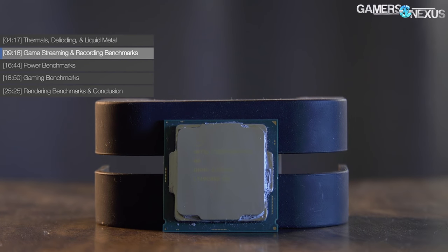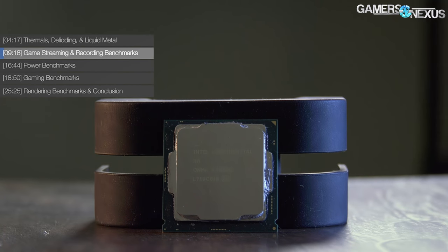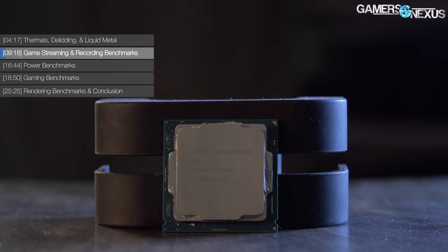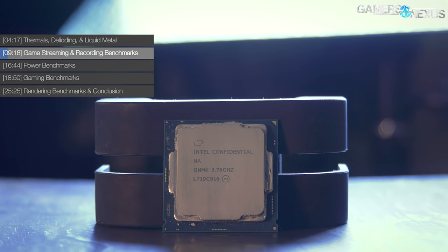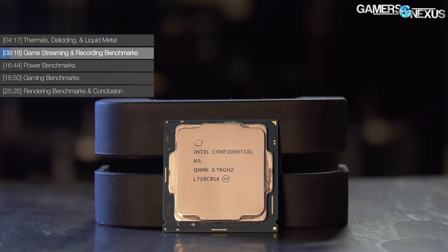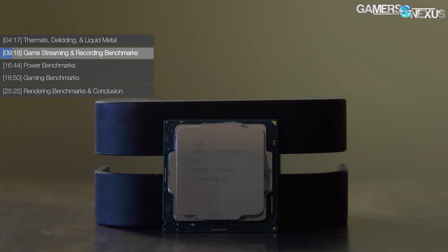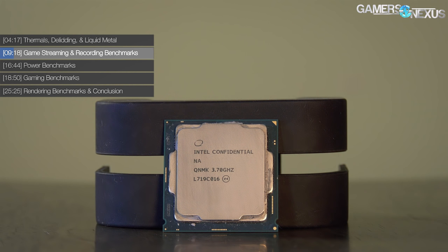For the next set of tests, we have two streaming and recording tests prior to the gaming workloads. For the first test, we're benchmarking live streaming capabilities as encoded on the CPU using OBS and x264 with the faster preset, outputting to YouTube at 10 megabits per second, 1080p60. The second test is done with local recording captured at 15 megabits per second using x264 fast for the preset — a better encoding option for higher quality. The second test is far more intensive and is more likely to stress the CPU into dropping frames, even if somewhat of a synthetic test.